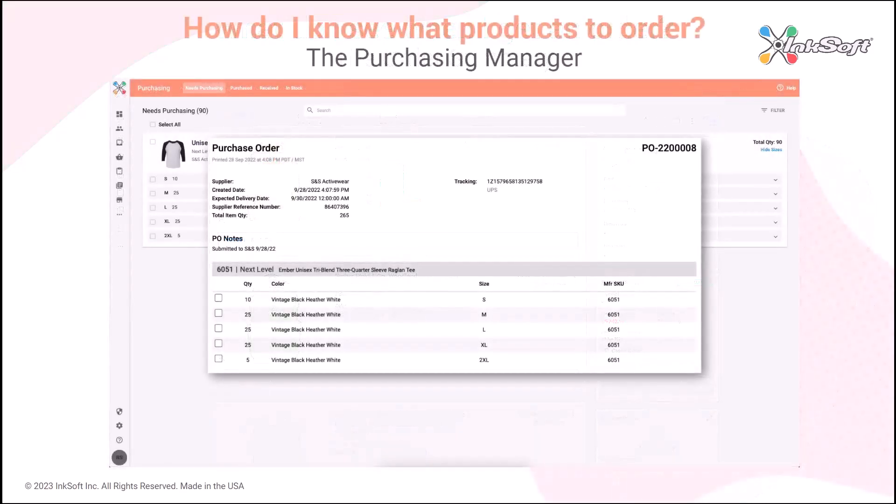So how do you know what products to order? You're going to access the Purchasing Manager. The Purchasing Manager enables you to collate products and orders into single purchase orders, receive complete and partial shipments, and enforce inventory levels in your store. For instance, you can put products into inventory and the store can display remaining quantities as orders are placed.